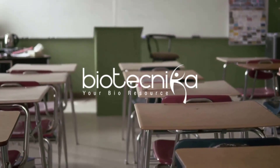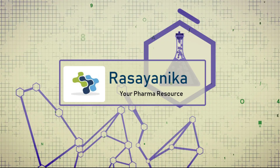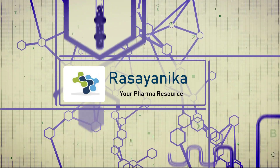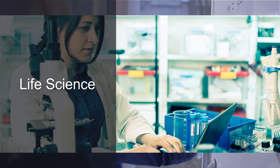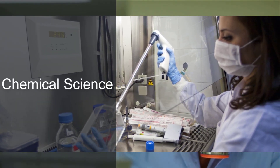Biotechnica and Resynica, the two companies who have been pioneers of life science and chemical sciences education in our country, have once again teamed up for a noble cause. The team at Biotechnica, which caters to life science, and Resynica, which caters to the chemical sciences domain,